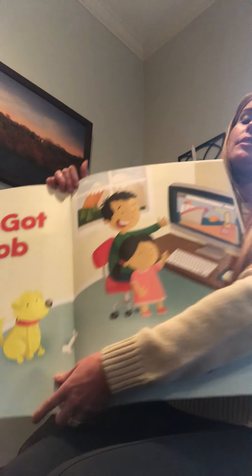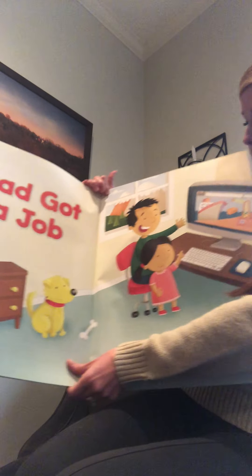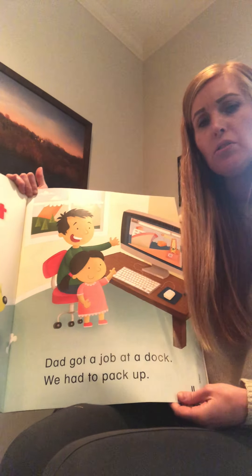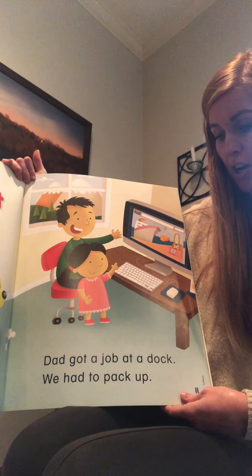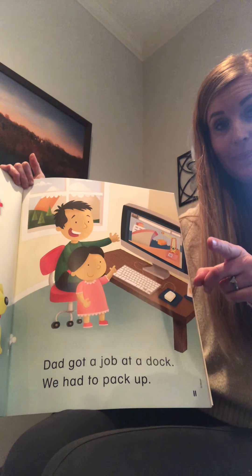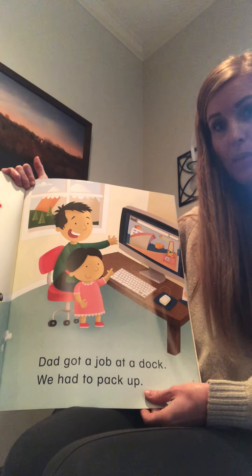Now I'm going to read you a little story called 'Dad Got a Job.' I'm going to give you some time so you can say the sentence after I do. 'Dad got a job at a dock.' Good. 'We had to pack up.'